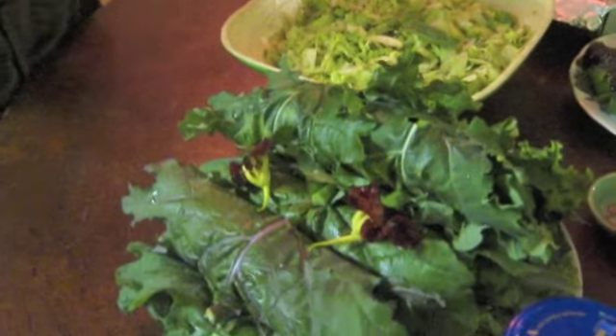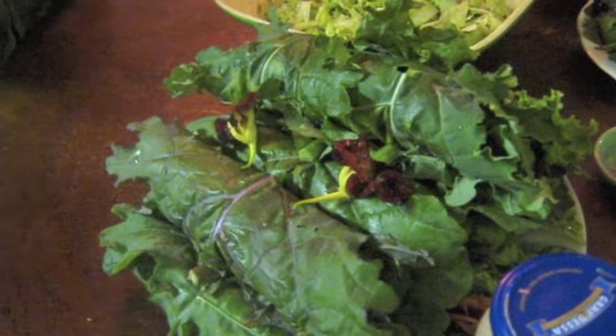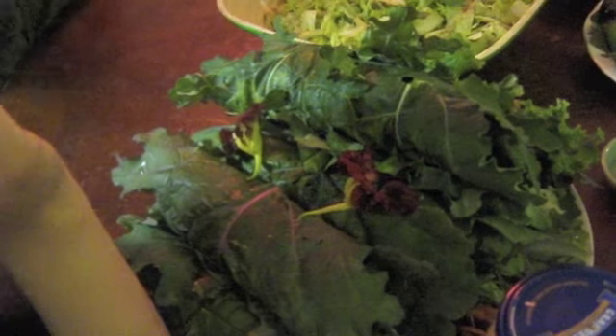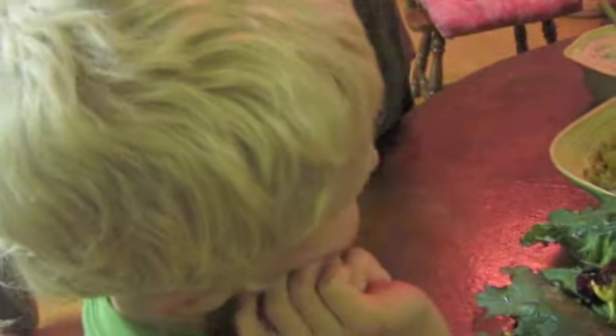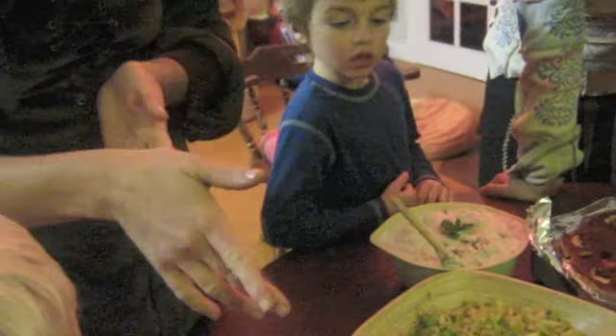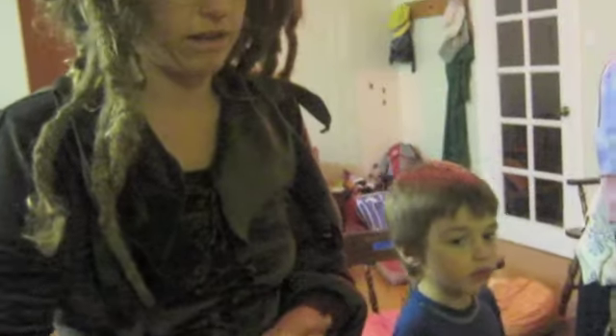They've got carrot and beetroot and zucchini grated up. And the carrots are from the garden, and the lettuce and rocket and herbs are from the garden. And the kale is from a friend's garden.